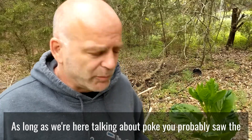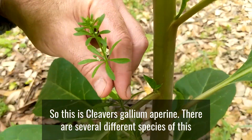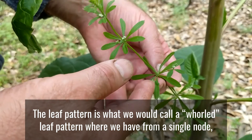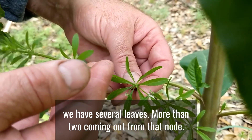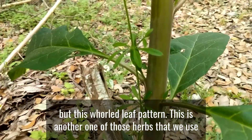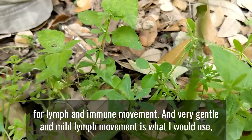As long as we're here talking about poke, I noticed there's a cleavers plant growing literally right up the side of the poke here. This is cleavers, Galium aparine. There are several different species of this, but they're all probably medicinally analogous. The leaf pattern is what we call a whorled leaf pattern, where from a single node we have several leaves — more than two — coming out from that node, as opposed to opposite (two) or alternate (one). This is another herb we use for lymph and immune movement — very gentle and mild.